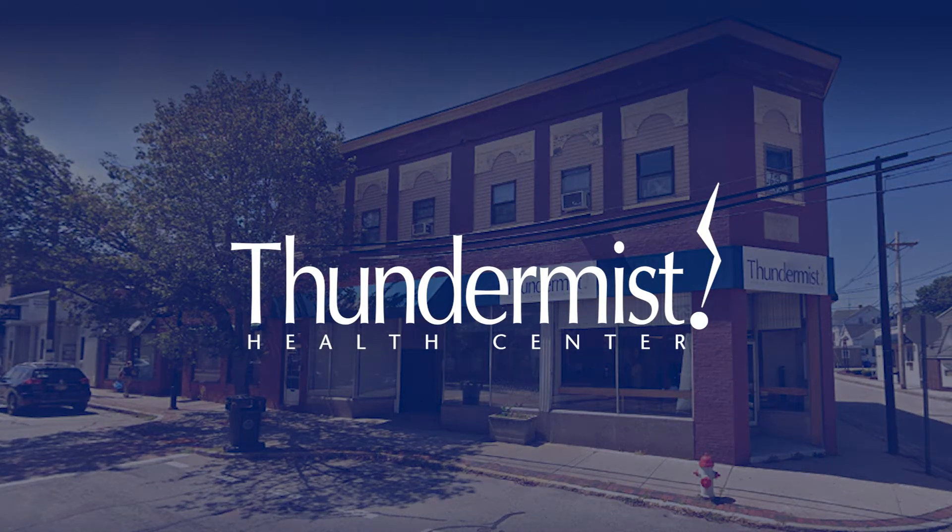Hi and welcome. This is Jean LaChance, President and CEO of Thundermist Health Center. I invite you to take a virtual tour of our current West Warwick dental practice.